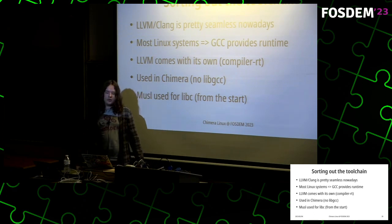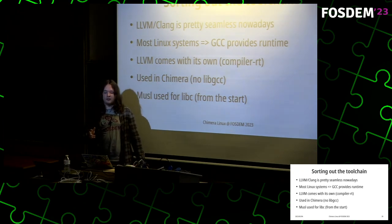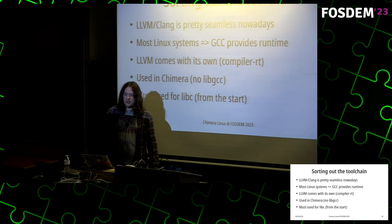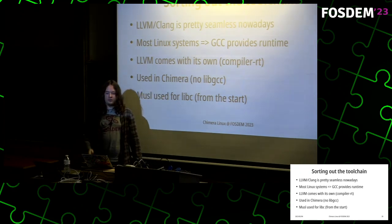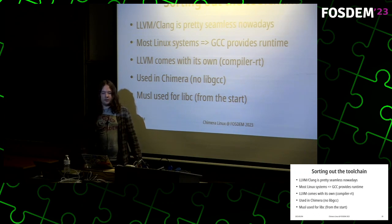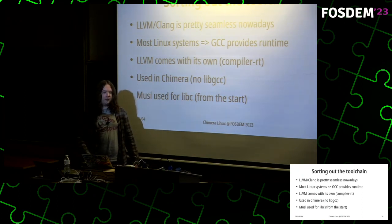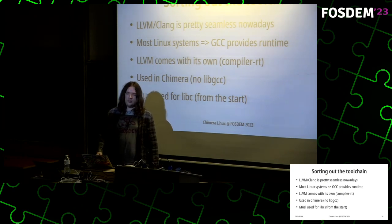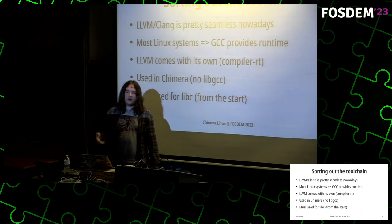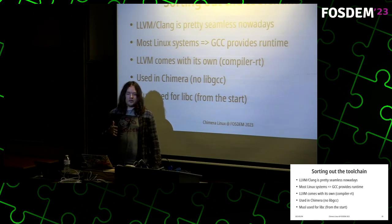Sorting out the toolchain: LLVM on Linux is pretty seamless nowadays. On most Linux systems the runtime is provided by GCC via libgcc, which is mostly ABI-compatible with libunwind from LLVM, but also includes built-ins provided via a separate library in LLVM. LLVM comes with its own runtime called compiler-rt, and this is used in Chimera instead of libgcc. For the C library we use musl, which is a proven good implementation used by several distributions, and you can make most software work on it.